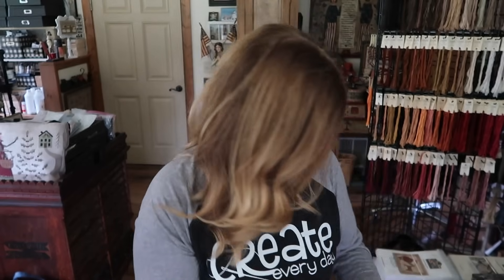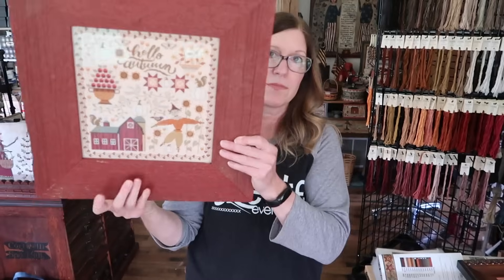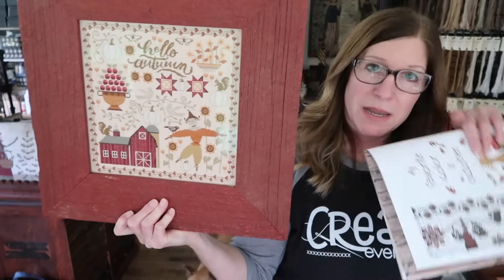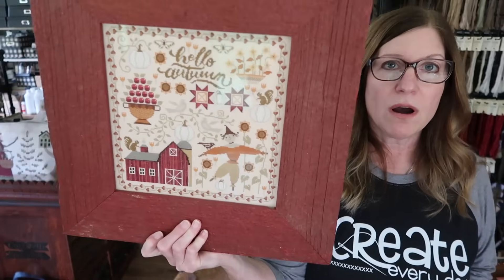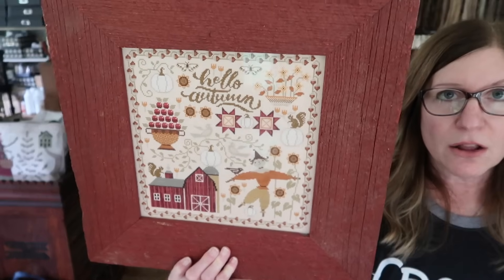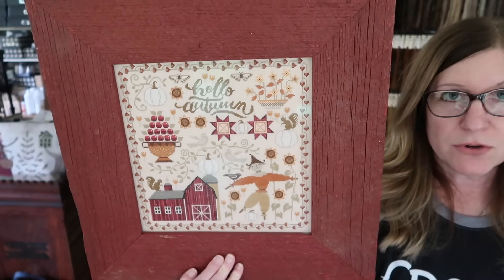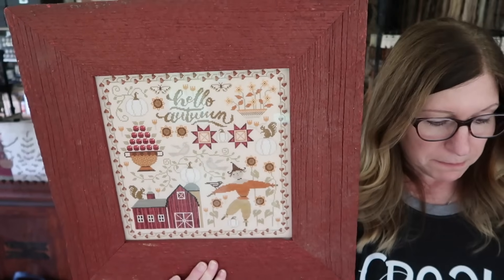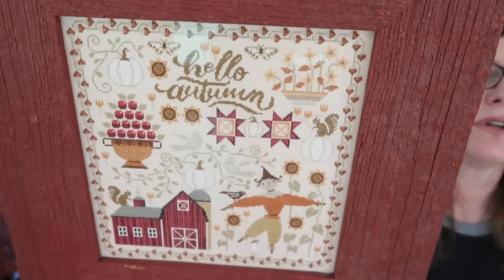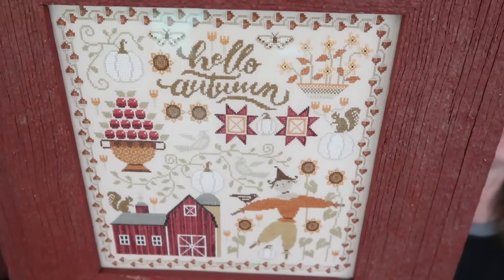Let's go over everything that's in the book. Here is my Hello Autumn that hangs down here in my studio — I love this piece. This was a Patreon design from, I think, 2021. I can't remember exactly, but I'm about 95% sure it was 2021.